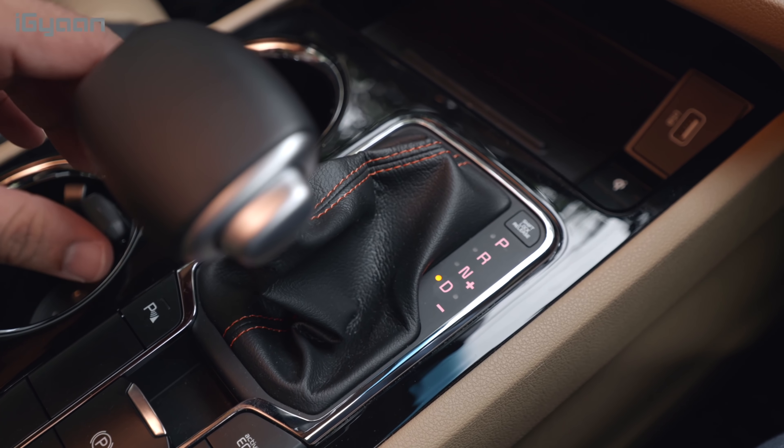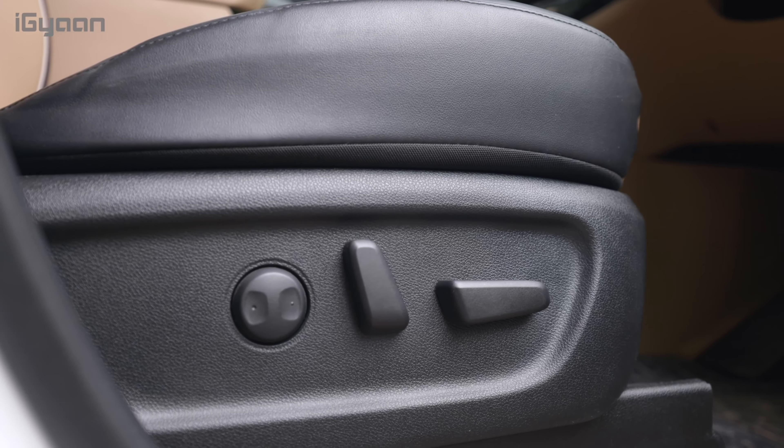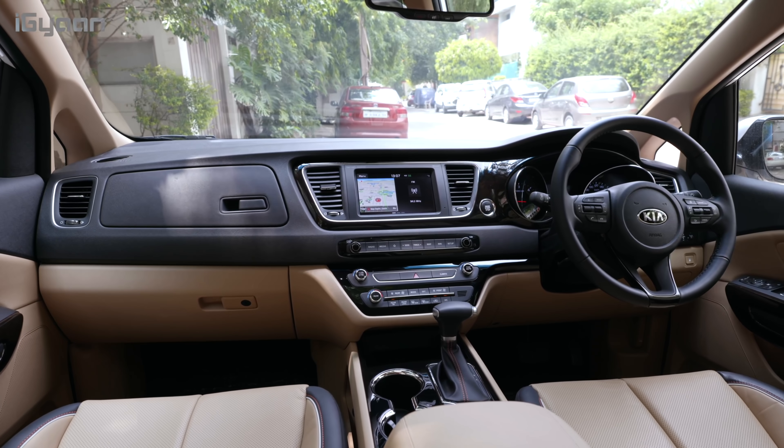The driver's seat is 10-way power adjustable, but only for the driver — the passenger seat is manual, and the rear limousine seats are also manual. These are the kinds of things you'd like to see converted into electronic adjustments. I would like to see more electronic controls on the passenger side and the rear limousine area as well. If you're paying for the limousine, all seats — at least the first four — should ideally be electronically adjustable.